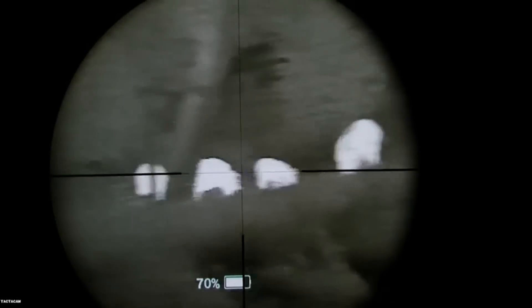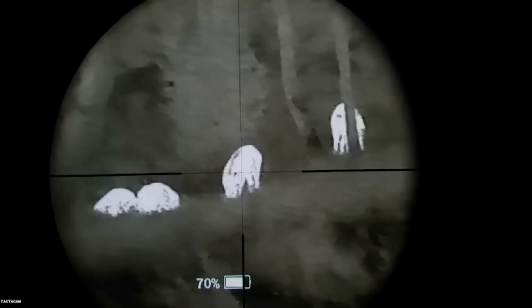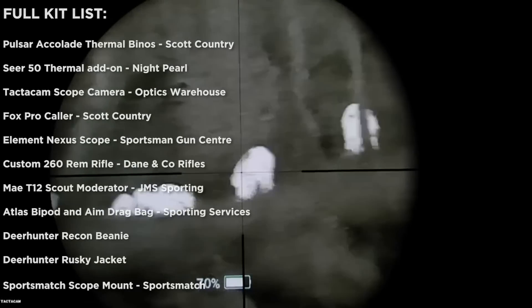Although the SEER performed well enough for me to take shots on foxes out to 175 yards, it wasn't really showing the unit to its full potential. I'll leave you a little clip of some wild boar that were filmed at about 70 metres through the SEER to show what it's truly capable of.